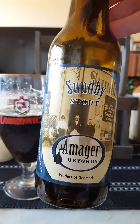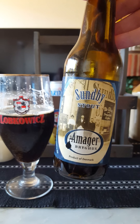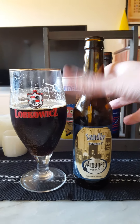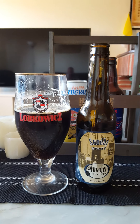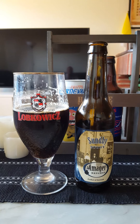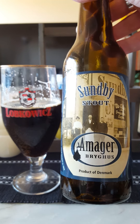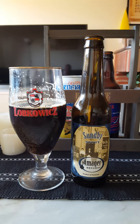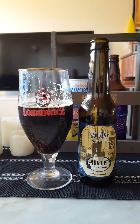For me this beer is all about the coffee basically. Maybe a hint of liquorice in there as well — more liquorice on the nose than in the flavor itself, but maybe a little bit lurking in there. But it's mostly about the coffee. A coffee stout — Sundby Stout from Amager Bryghus, and they are a well-known brewery who do some pretty good beers.